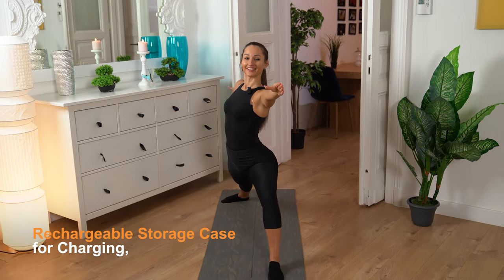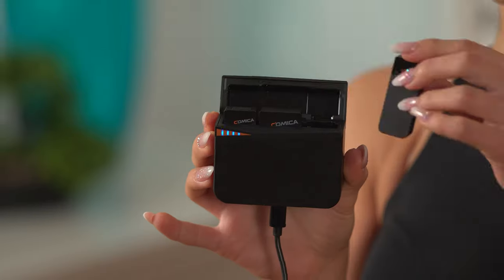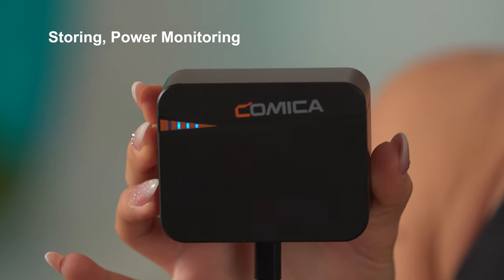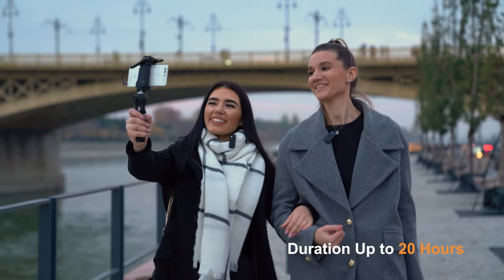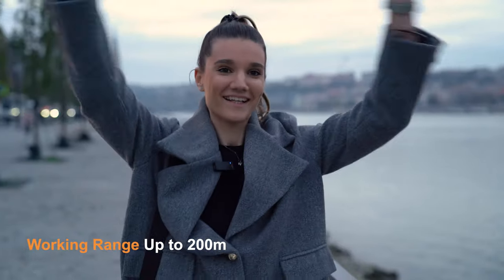You will be convinced by the case, which is for charging, storing, and power monitoring at the same time. You can shoot with it almost all day long. The working range is up to 200 meters.